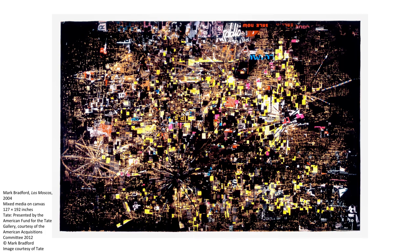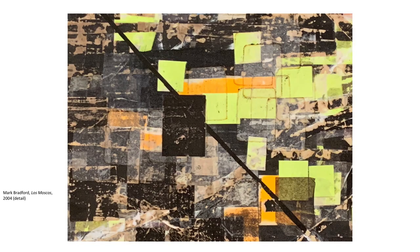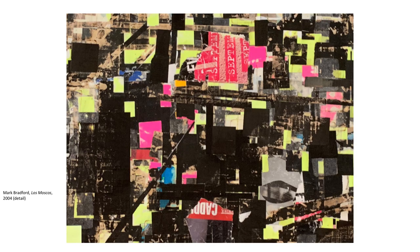Bradford is very interested in maps. He sees them as containers of people who are actually there, but invisible. Maps, he says, have to do with power. So in Los Moscos and in many of his later works, Bradford is a cartographer — a cartographer of community. We notice that Bradford is using end papers in this work, but he's also using posters, signs, flyers, and billboards that he has found in the streets surrounding his studio. He uses pop or vernacular materials from his local environment to create the experience of city life. Words and phrases appear and disappear, dislocating the viewer, trying to make sense of the work.